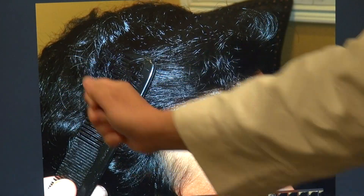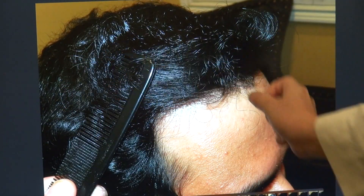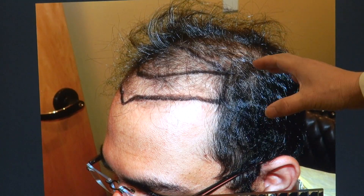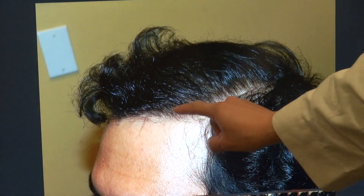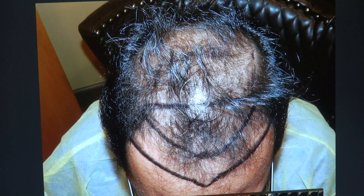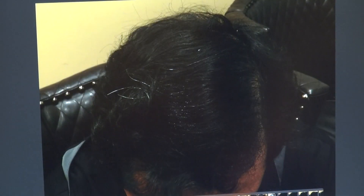We combed the hair backwards for you to see, and you see the density — and that's my thumb right down there. On the left-hand side, you're going to appreciate not just density, but how natural the hairline is. You see a nice wavy and zigzag hairline. And the top view before surgery, top view after surgery.